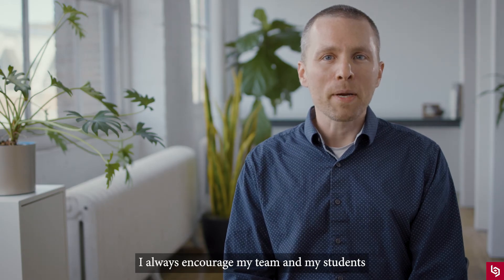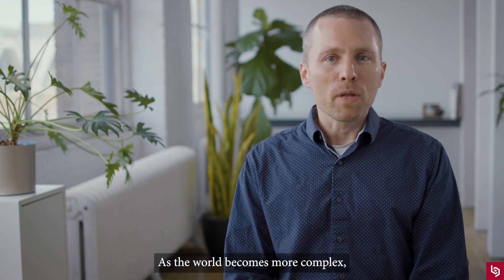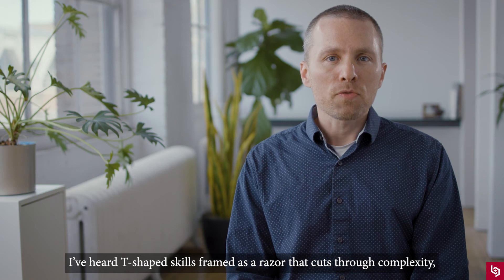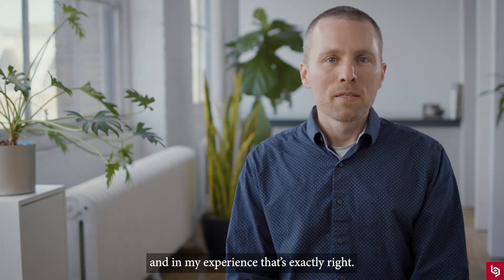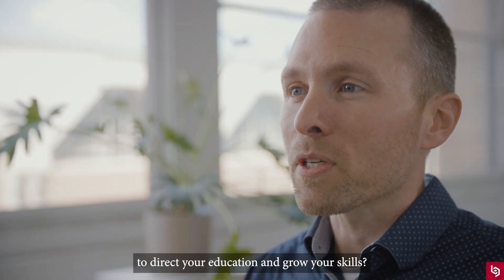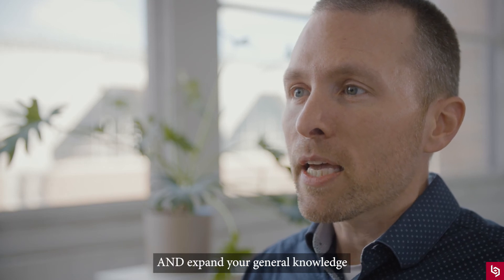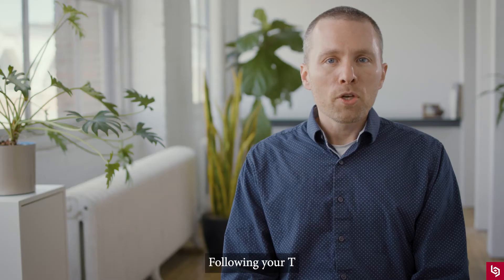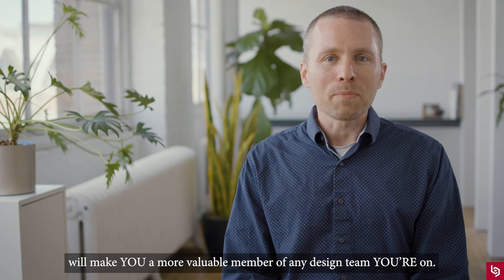I always encourage my team and my students to grow their T-shapes. As the world becomes more complex, this is more important than ever. I've heard T-shaped skills framed as a razor that cuts through complexity, and in my experience, that's exactly right. How might you use this framework to direct your education and grow your skills? How can you deepen your specialized expertise and expand your general knowledge by following your interests and your curiosity? Following your T will make you a more valuable member of any design team you're on.